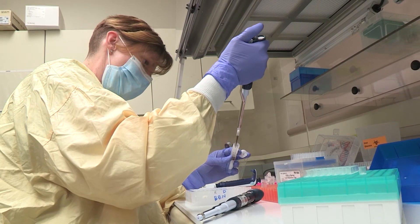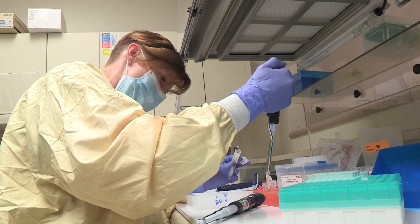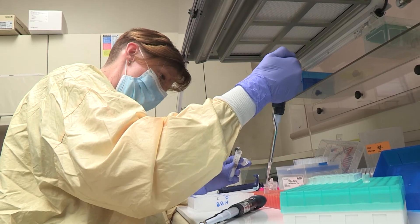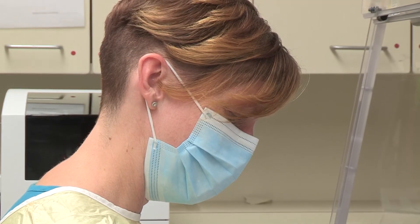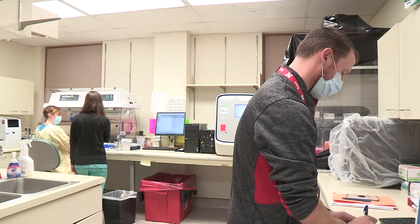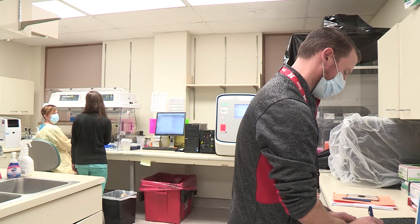When we find an interesting variant on a molecular assay — like our myeloid assay on our next-generation sequencing platform — and it's something new or different that we haven't seen before, they're the first person we can go to. So we are really very excited that we have this molecular fellowship program.